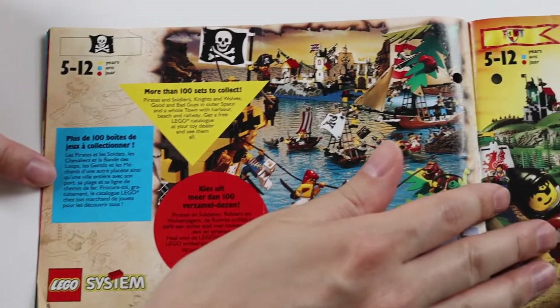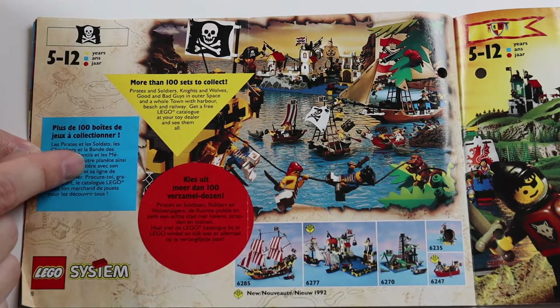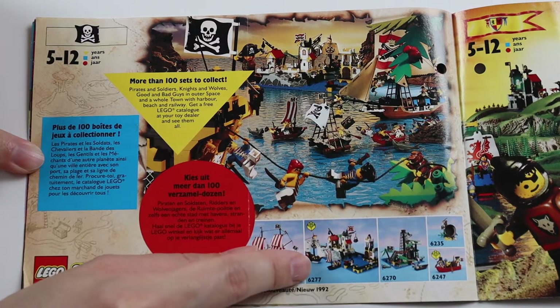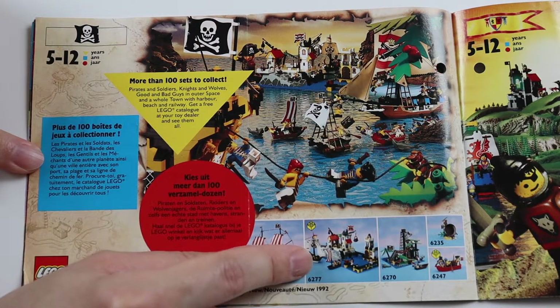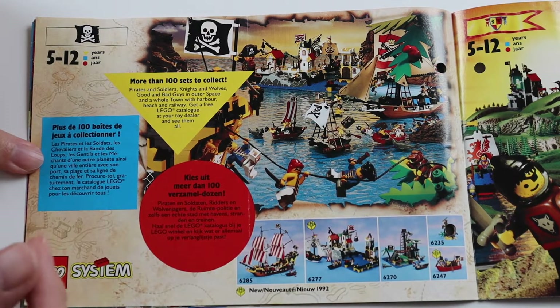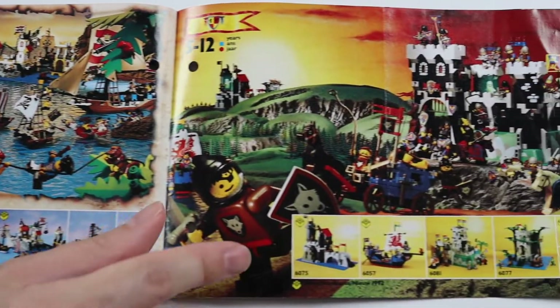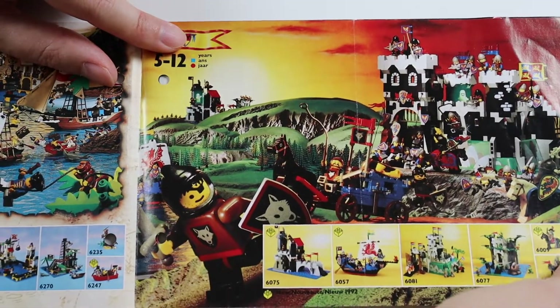Then we do get some pages with some themes. So this is the pirate theme — 1992. This set is new for 1992; the others I think we've seen before on previous catalogs. But yeah, this is a very small catalogue by the look of it compared to ones I've looked at before, and obviously I will get a better version in the future hopefully.